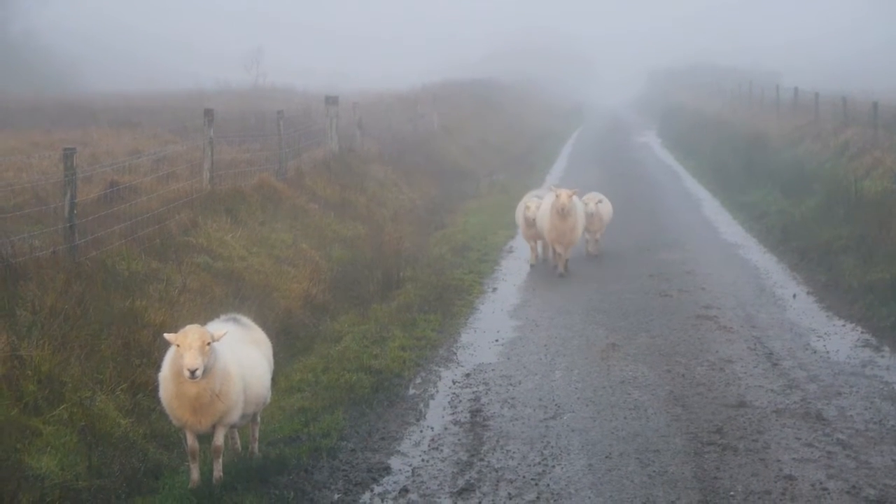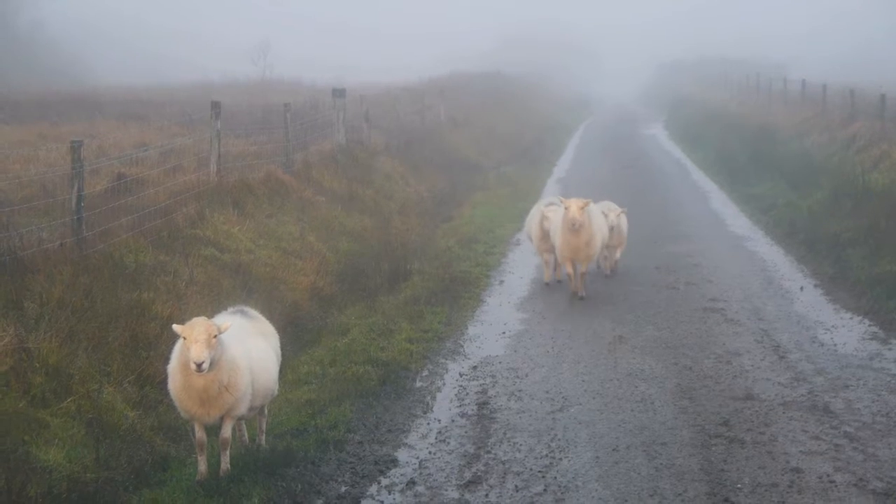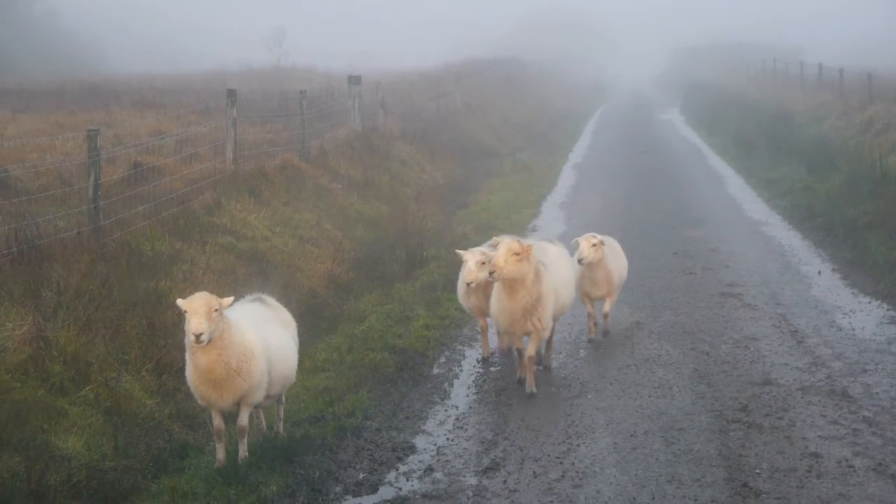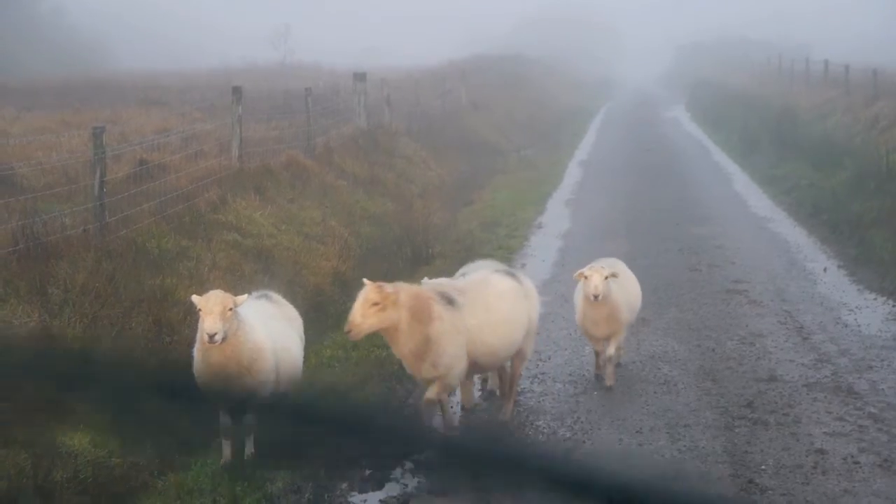Another one of the joys of Dartmoor — I've just met the farmer and he said the sheep will come past you and they're working their way back, so I'm just going to sit tight and let them get past me.